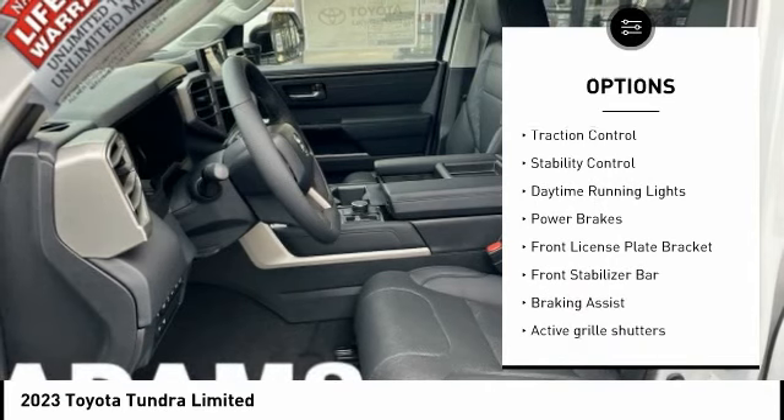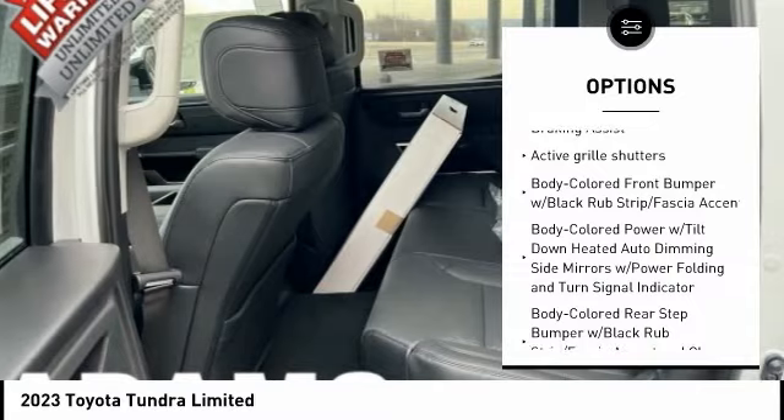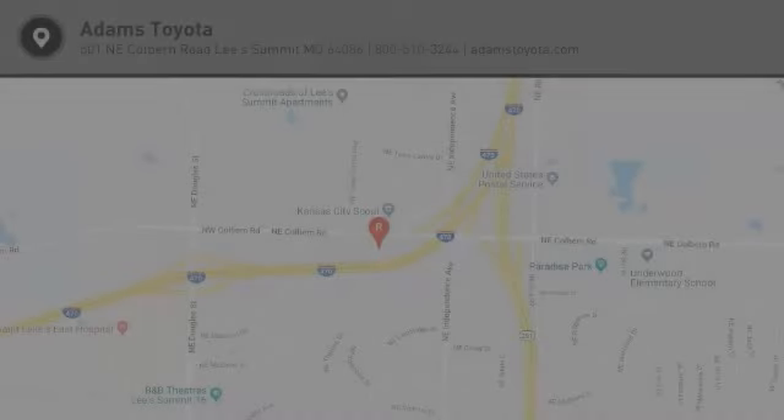trailer brake controller, active grille shutters, traction control, stability control, daytime running lights, power brakes, front license plate bracket, front stabilizer bar, and braking assist. Come take a test drive today.